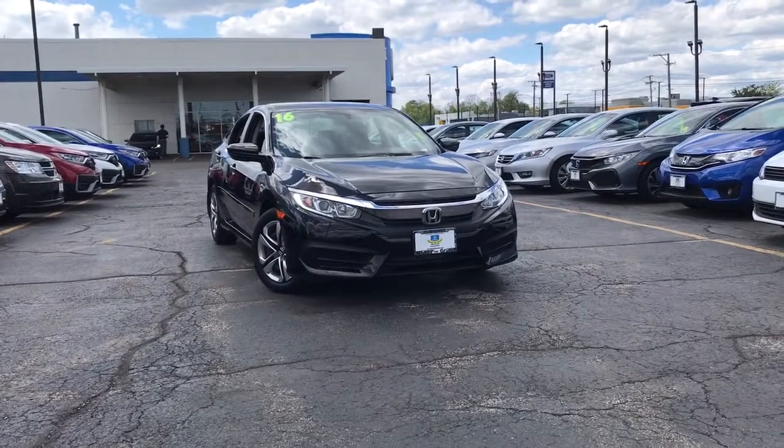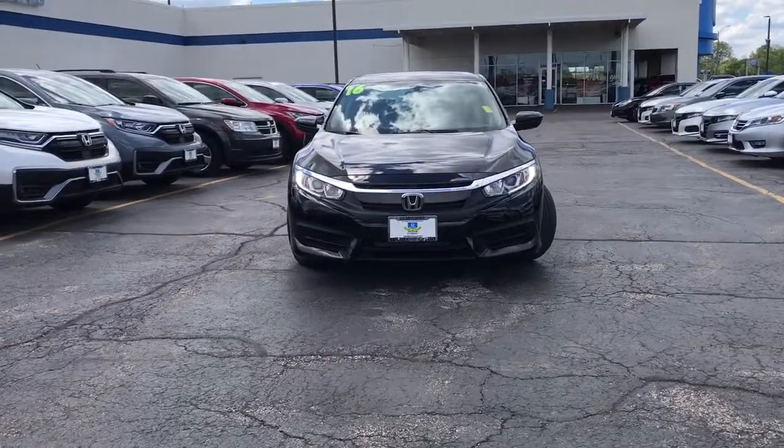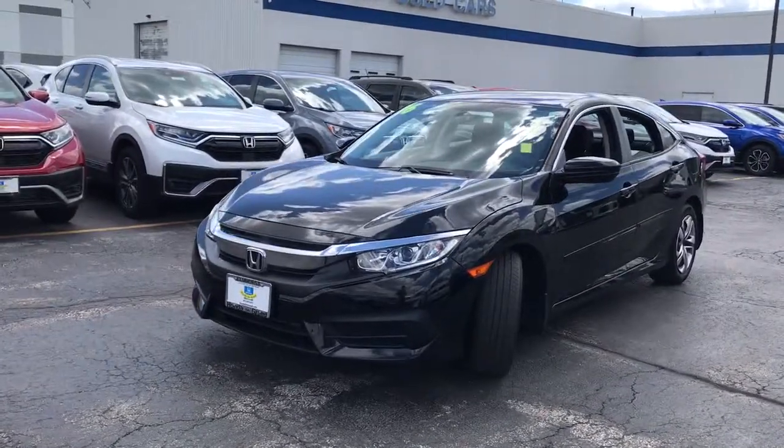Looking for your dream car? It could be the 2016 Honda Civic. This vehicle is an outstanding buy with fewer than 80,000 miles on the odometer. You'll look smart and sporty in the Civic sedan.